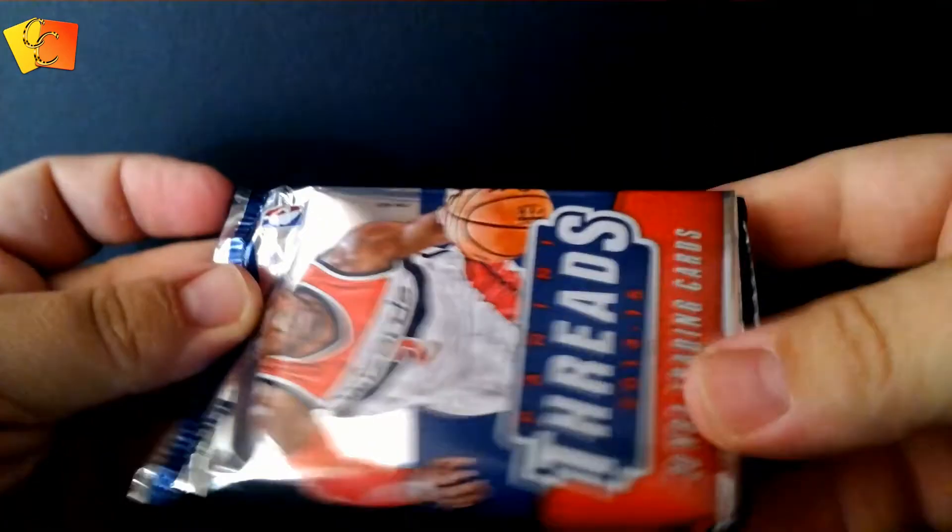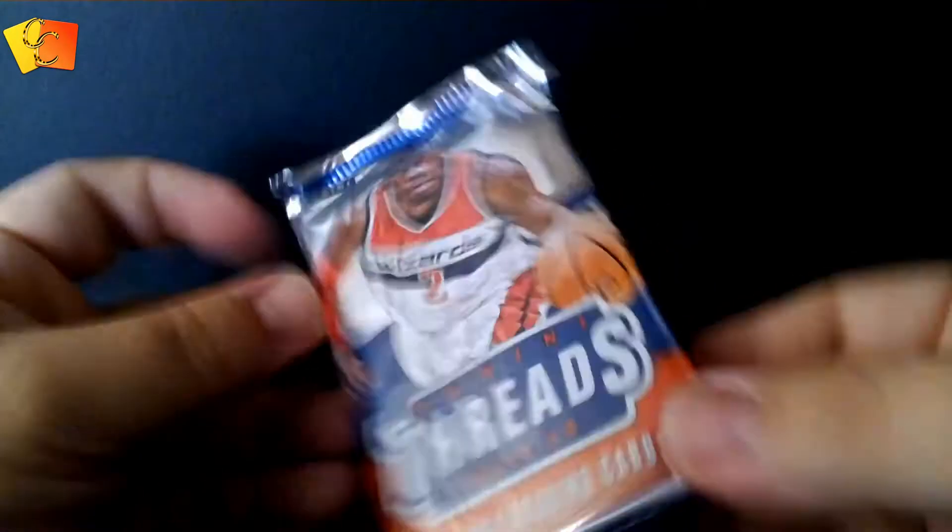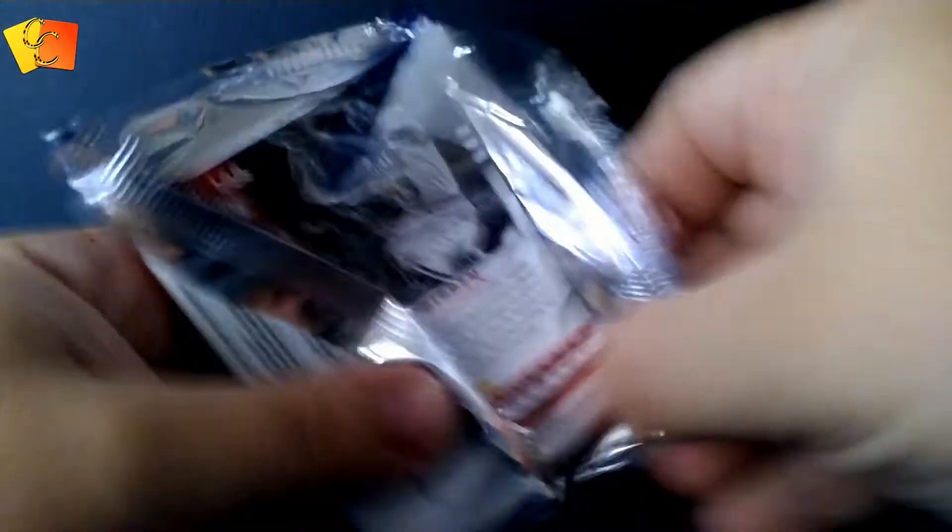All right, that's it for the smaller packets. We're on to the Threads — three packs of Threads. Now I'm going to grab a knife, these suckers are usually pretty tricky to open. Just give it the old slice, make sure we don't get any of those cards out of it. I broke open one of these a couple of weeks back, we didn't get anything super special, but let's soon find out what we got in this one. We can see the last card there is a Scotty Pippen — let's get that one to the bottom.